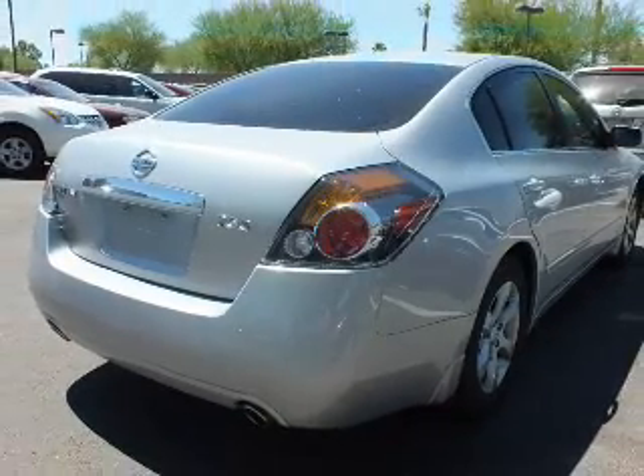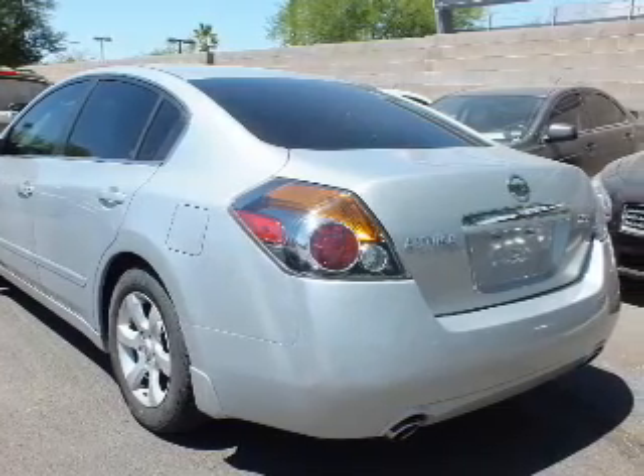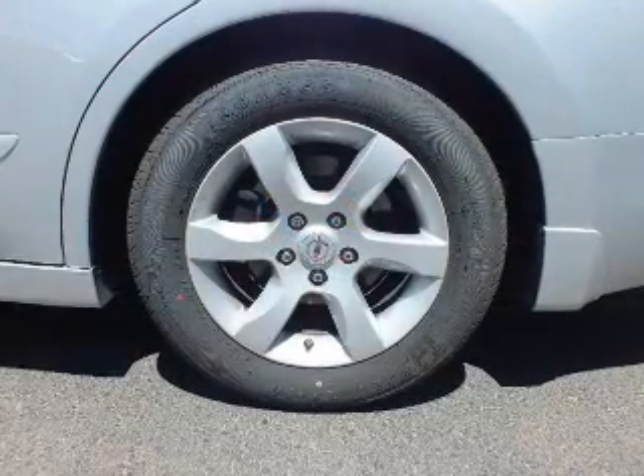Power door locks, power windows, cruise control, and AM-FM stereo. Power steering, air conditioning. Call today to schedule a test drive.